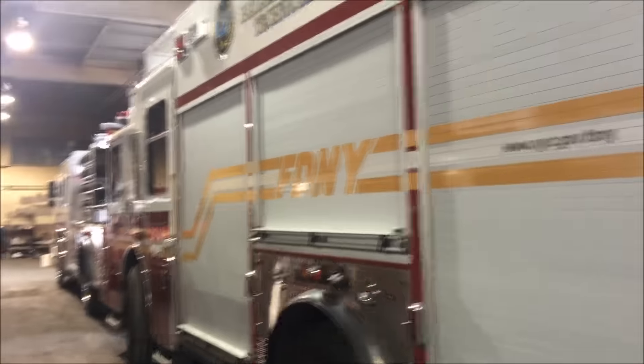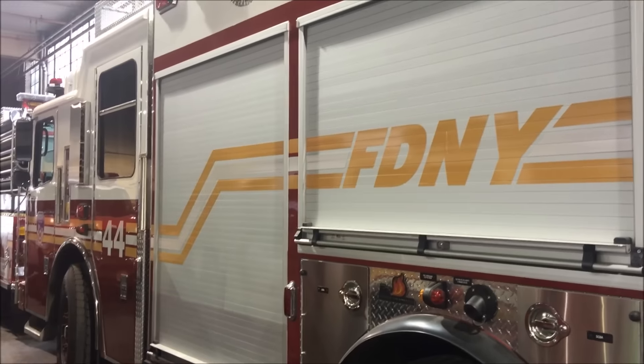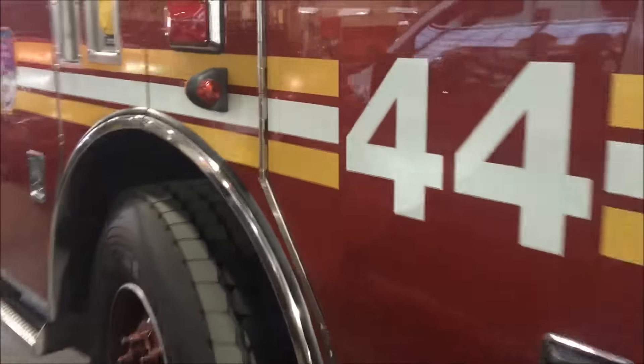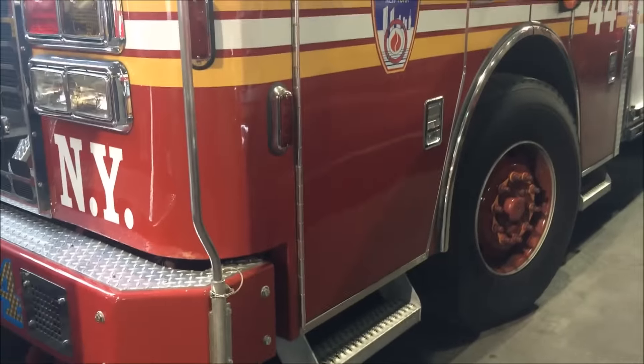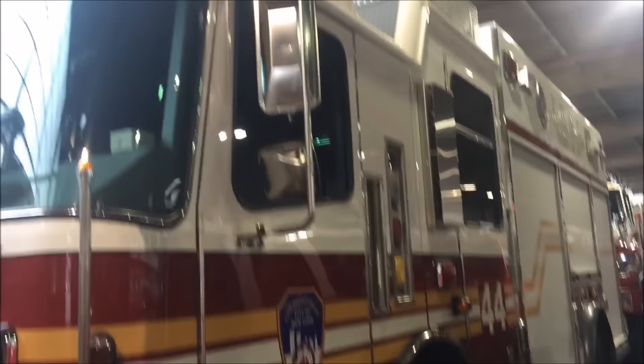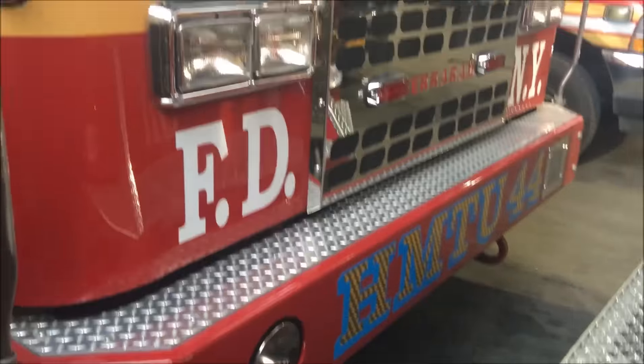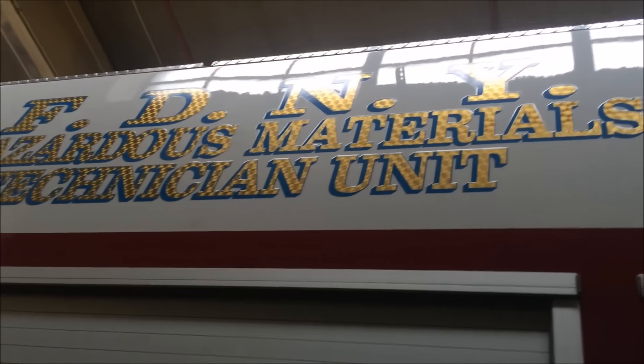I'm going to do a quick walk around of the FDNY hazmat second piece engine 44. This is a brand new second piece for the hazmats that have those capabilities. Okay, hazardous materials technician unit, engine 44, second piece.